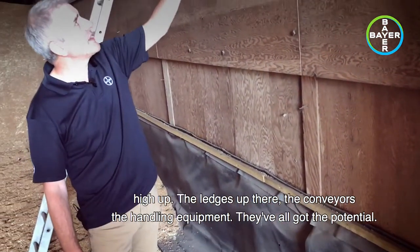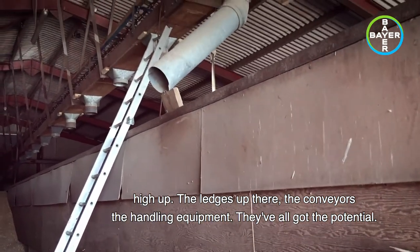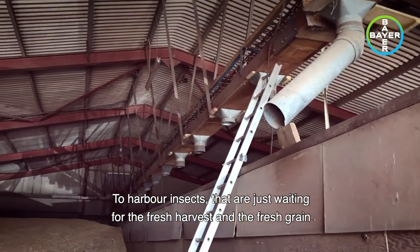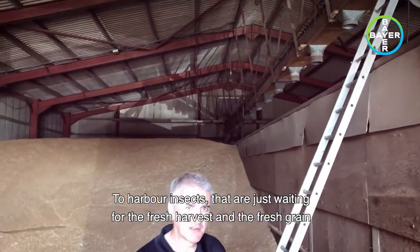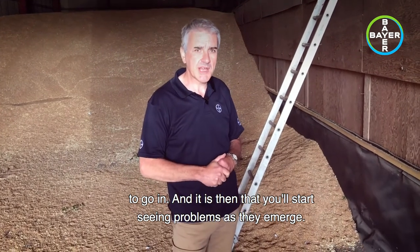The same for anything high up — the ledges up there, the conveyors, the handling equipment — they've all got the potential to harbour insects that are just waiting for the fresh harvest and the fresh grain to go in, and it's then that you'll start seeing problems as they emerge.